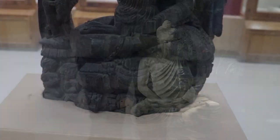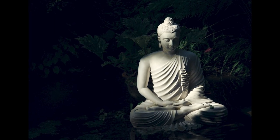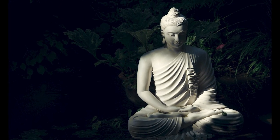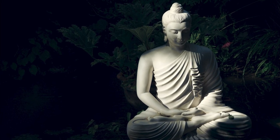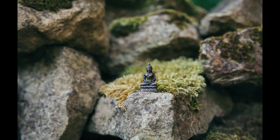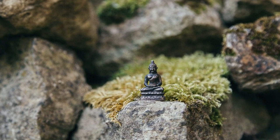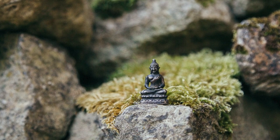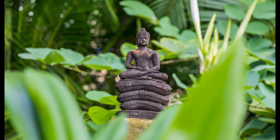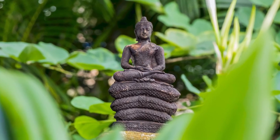Buddha remains seated until he attains enlightenment. The first words he uttered after enlightenment, as told to Subuthi, his disciple, are: 'I gained not the least from this complete and unexcelled awakening, and for this reason it is complete and unexcelled awakening.' The main crux of Buddhist psychology is what happens inside the mind when one is encountered by something outside. As taught by Buddhist doctrine, one remains unperturbed, peaceful and calm while facing outwardly disturbing situations in life, as seen in this sculpture.